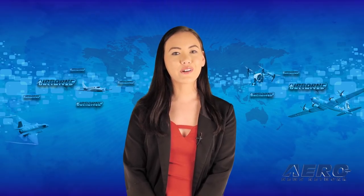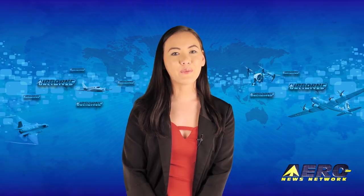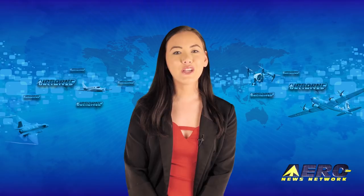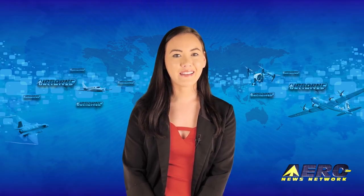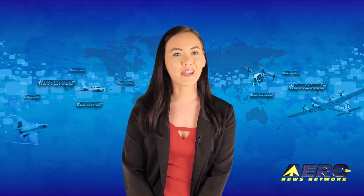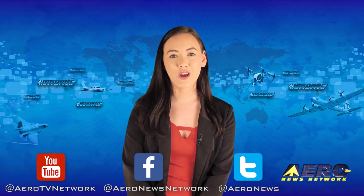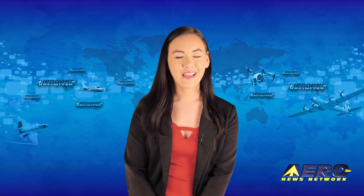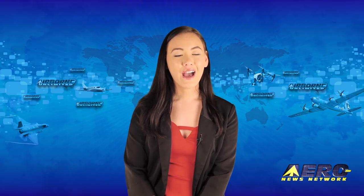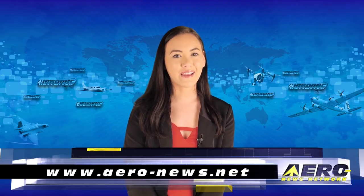That's our program for today. Remember that Airborne Unlimited is streamed on Monday, Wednesday, and Friday, alternating with Airborne Unmanned on Tuesday and the AMA Drone Report each Thursday. Additional breaking news bulletins may be posted for important stories that fall outside of our normal deadlines. If you're watching us on YouTube, please subscribe and check us out on Facebook and Twitter. Get comprehensive, real-time, 24/7 coverage of the latest aviation and aerospace stories anytime at aero-news.net.